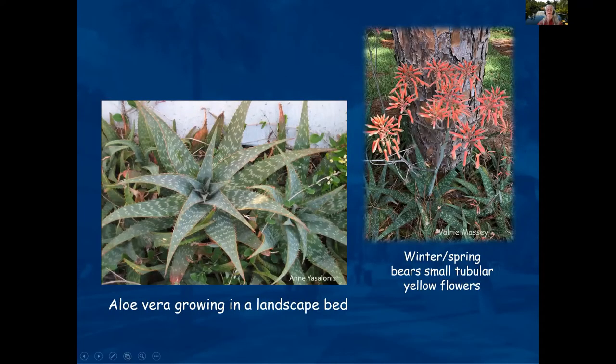Aloe vera growing in the landscape is handy if you've been sunburned and is definitely something to enjoy. It has nice flowers in the winter and springtime. This photograph was taken at the Bradenton Manatee River Garden Club.